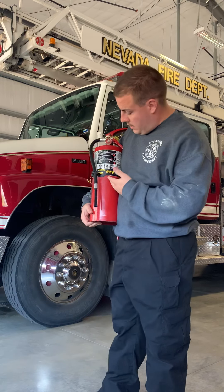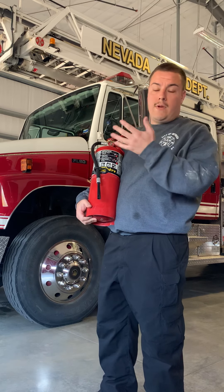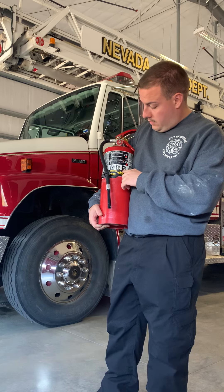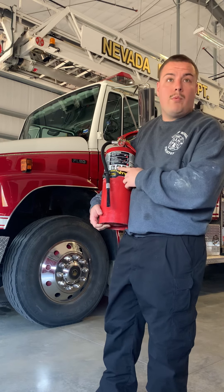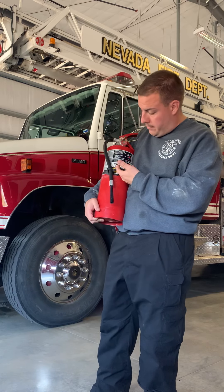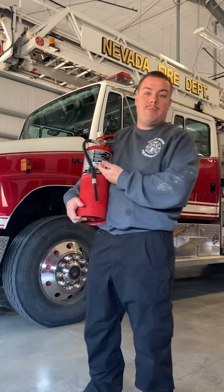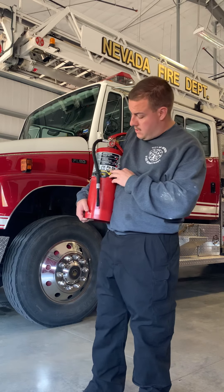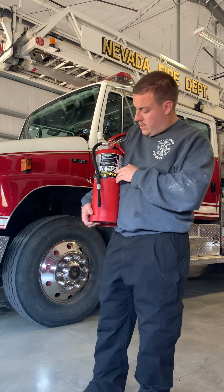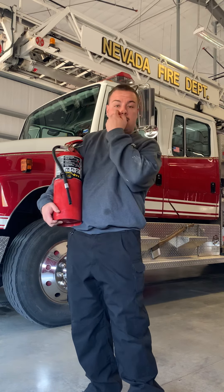Today I have here an ABC extinguisher. All extinguishers will say whether it's an ABC, D, or K — anything like that — and they're generally going to have a picture to tell you or help you with what fire that might put out. You have your Class A — plastics, papers, woods, your ordinary combustibles. Class B — gasoline, diesel, things like that. And then you've got your Class C, which is energized electrical. So this ABC extinguisher will put out any of those three.